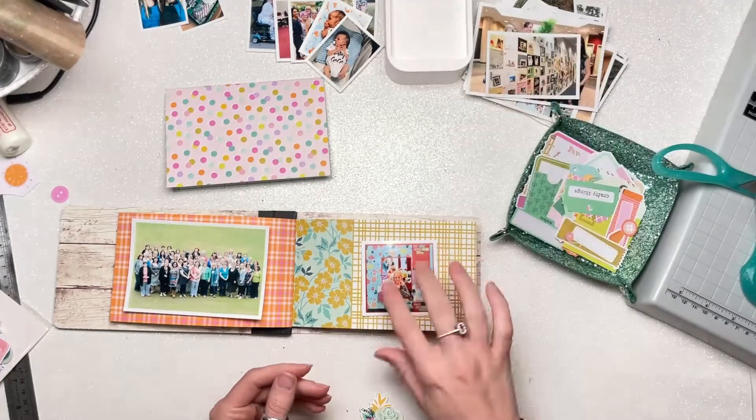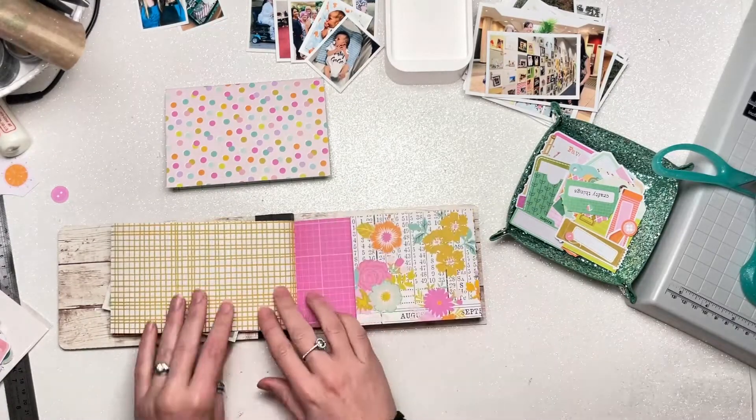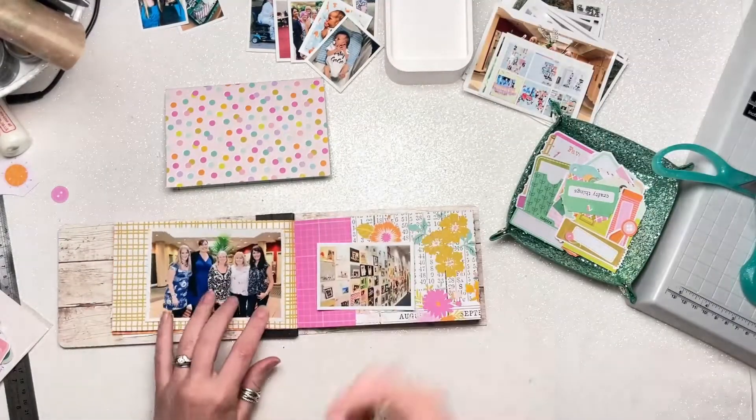I'm not going to do all the embellishing on screen — this video would be three days long — but what I am going to do is move over and show you a flip-through of the completed album.